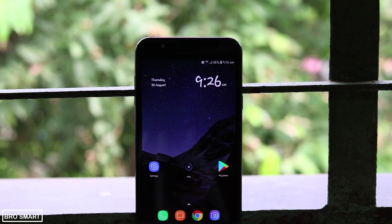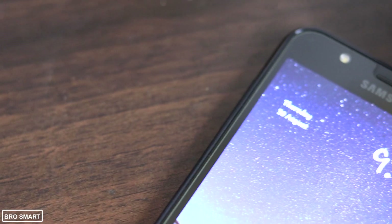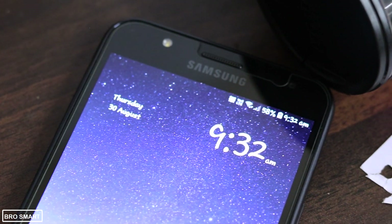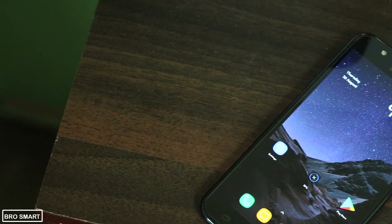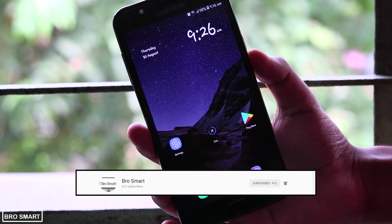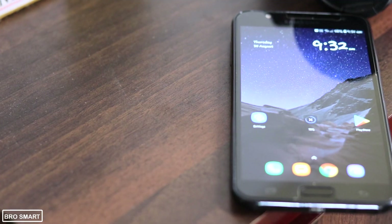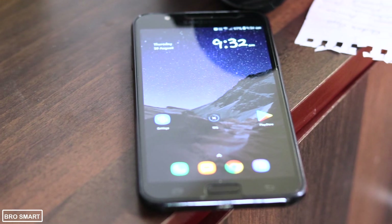Should I make a video on Poco Launcher versus Nova Launcher? Let me know in the comments. The Poco Launcher is available in beta, which means some of the features will not be functional. You can either install the Poco Launcher from the Google Play Store or from the link in the description below. I hope you have enjoyed watching this video — if yes, do give a like and subscribe to BroSmart for more interesting videos. Share your thoughts on the Poco Launcher in the comment section. Thanks for watching, this is BroSmart and I hope to see you in my next video.